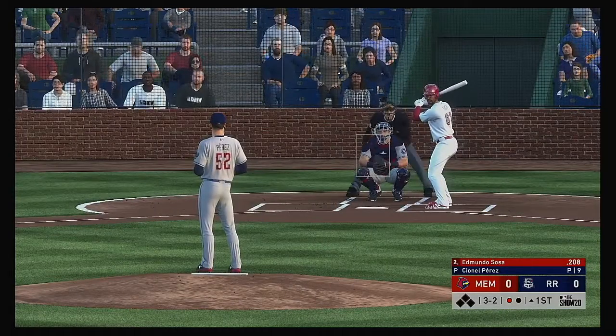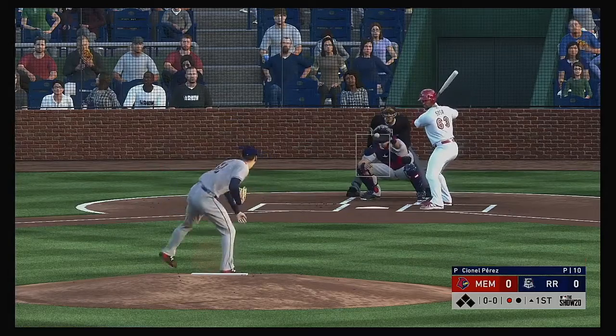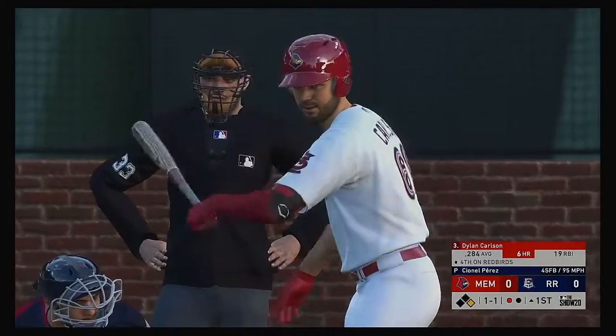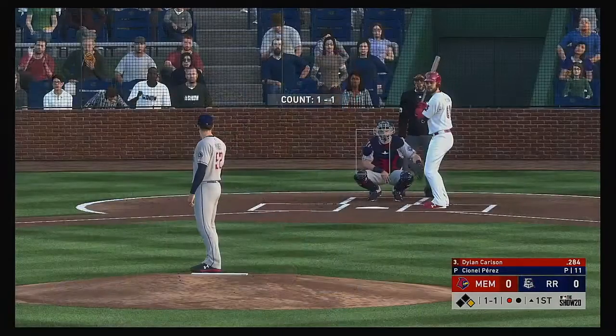Stepping up now, Edmundo Sosa is ready for his first at bat of this early season contest. He lays off ball four and will become the game's first baserunner with one away.